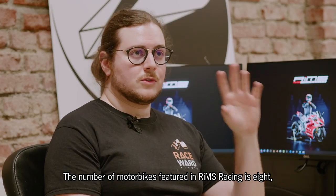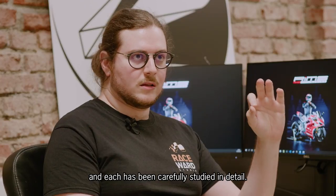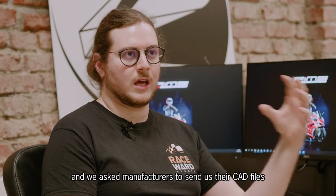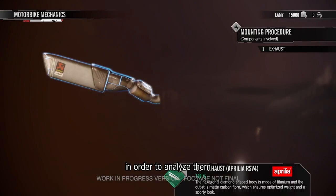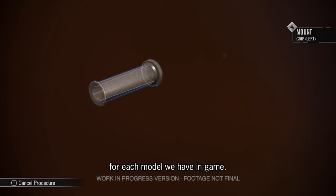The number of motorbikes featured in RIMS Racing is 8, and each has been carefully studied in detail. We used real references taken on-site, and we asked manufacturers to send us their CAD files in order to analyze them and faithfully recreate motorbike components down to each screw for each model we have in-game.